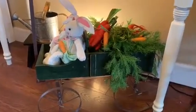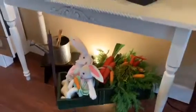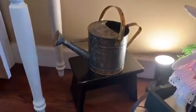Moving right along, we've got the bunnies down here in their little wagon. They've been picking carrots and they're on their way home to eat them. Next to that I've just got a little stool with a watering can on it. All of that came from Goodwill.